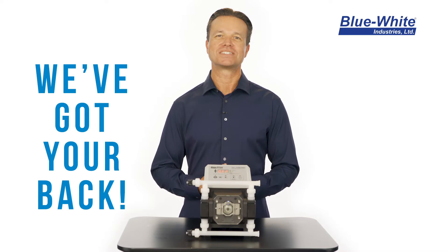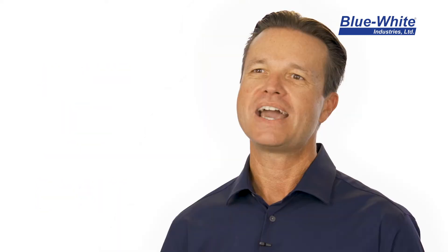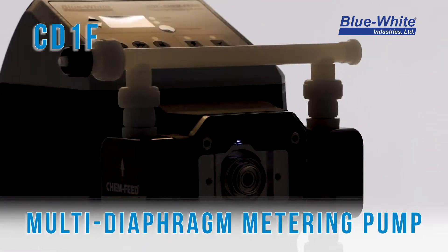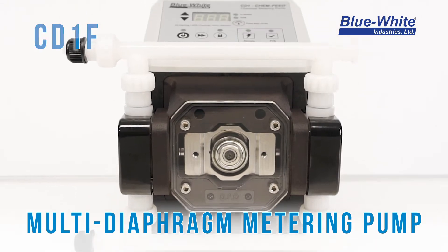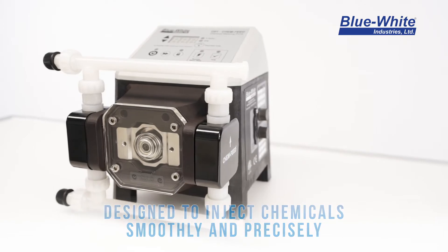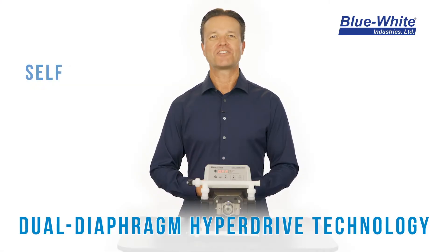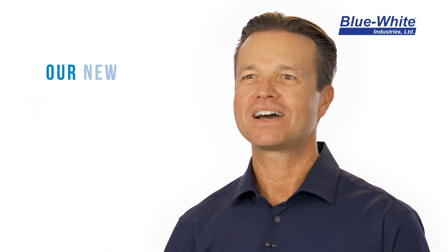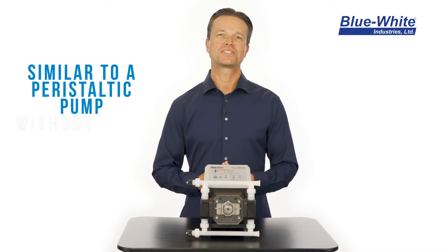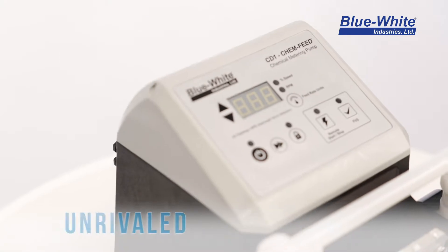We understand your chemical feed challenges, which is why we developed a metering pump to overcome these obstacles and improve your chemical feed — introducing the CD-1F multi-diaphragm metering pump. The CD-1F is a smooth, motor-driven metering pump designed to precisely inject chemicals into a system. The dual diaphragm HyperDrive technology is self-priming and will not vapor lock.